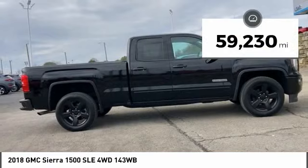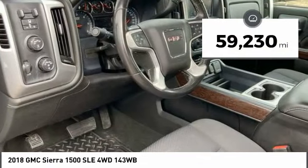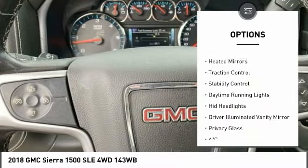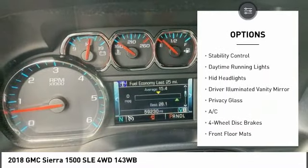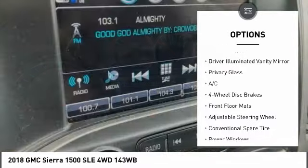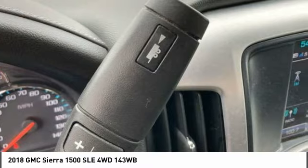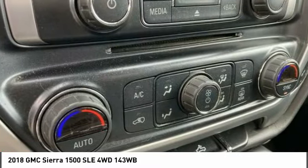This vehicle has less than 60,000 miles. Here are some of this vehicle's great options: tire pressure monitor, four-wheel drive, front tow hooks, heated mirrors, traction control, stability control, daytime running lights, HID headlights, driver illuminated vanity mirror, and privacy glass.